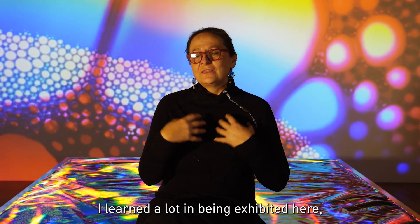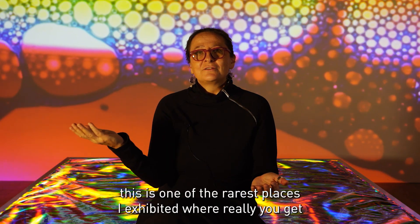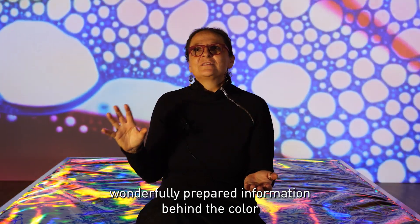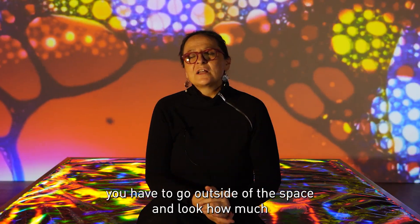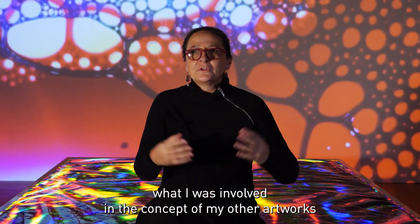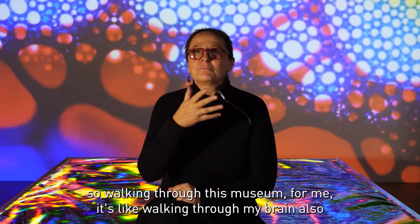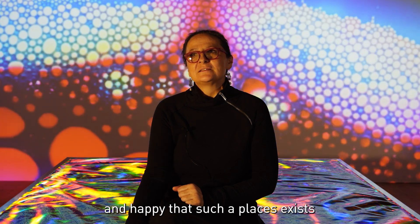I have learned a lot from exhibiting here, because this is one of the rarest places where you get wonderfully prepared information about color. You go outside of the exhibition space and discover how much information exists on this subject and related fields. Next to the room there is content connected to concepts involved in my other artworks as well. Walking through this museum is like walking through my brain. I am really happy to be here, and happy that such places exist. It's the future.